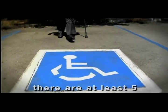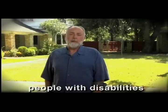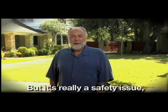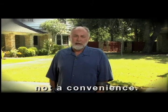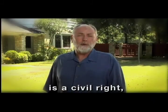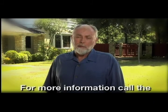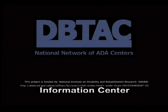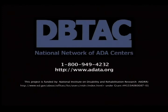For every one of these accessible parking spots, there are at least 5 to 24 others for you to use. Many folks think that people with disabilities are getting special treatment with these parking spaces, but it's really a safety issue, not a convenience. Many drivers backing out of a parking space can't see a person with a disability. Remember, accessible parking is a civil right built on safety. For more information, call the Americans with Disabilities Act Information Center at 800-949-4232.